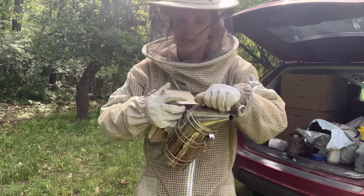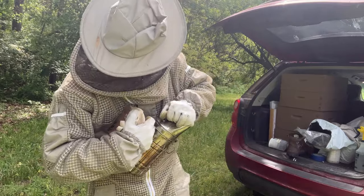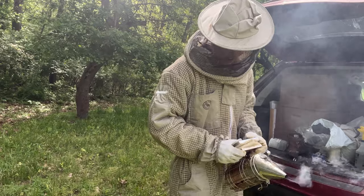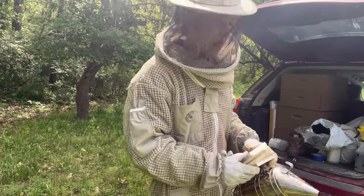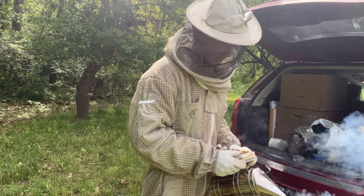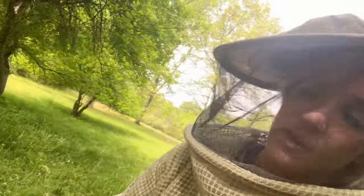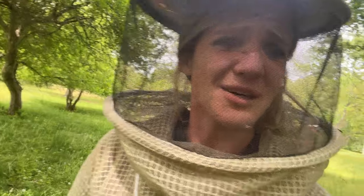I usually put leaves in the smoker but the leaves were a little wet today. I almost forgot to put my boots on — this is the hive that stung me in the ankle last time. So I tied them super tight to try to help that. A lot of action today as expected.